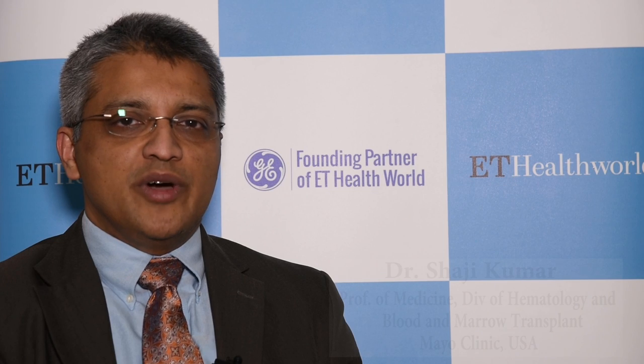My name is Shaji Kumar. I'm a professor of medicine and the division of hematology at Mayo Clinic in Rochester, Minnesota.